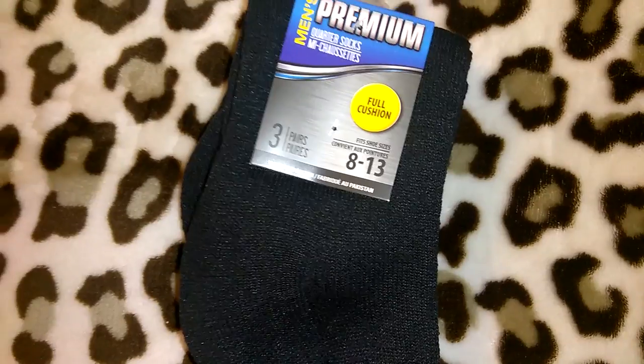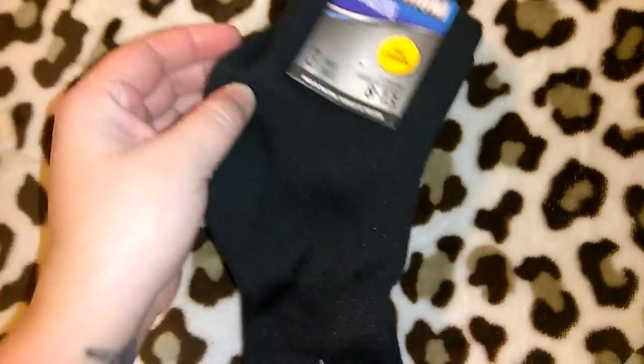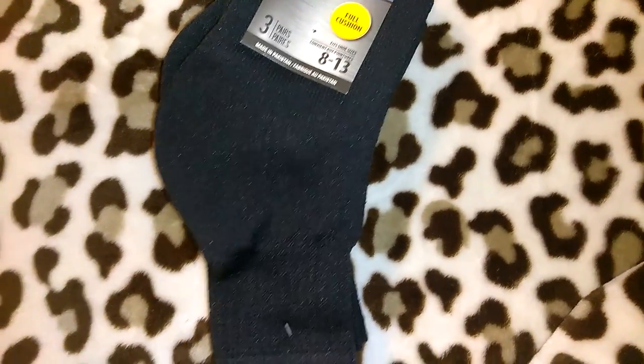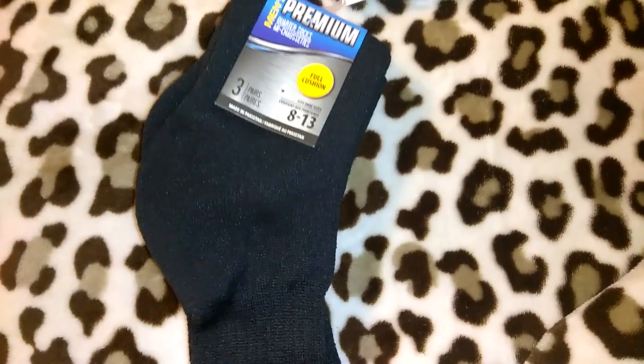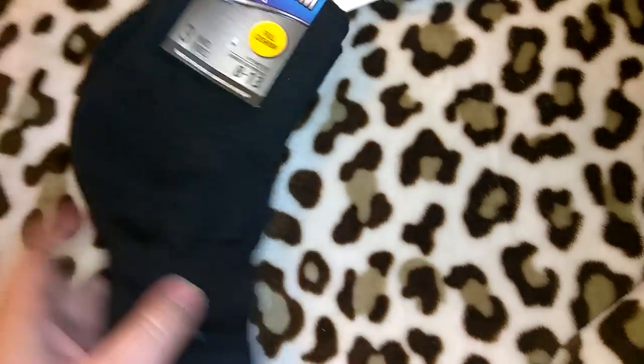I picked up another pack of the men's premium quarter socks — you get three pairs in size 8 to 13. We've actually been having lots of fires and there's a super huge fire in Mariposa. Jordan's been going up there every day helping out — handing out Gatorades, doing laundry, whatever they need. I wanted to get a couple extra pairs of socks we could just toss because everything he brings back is covered in really thick dusty orangey clay dirt that's really hard to clean.